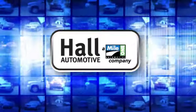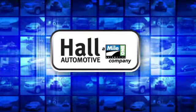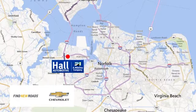Hall Automotive. More cars. Great people. Hall Chevrolet Chesapeake, a Mile One company, is minutes off I-264 or I-664 — easy to get to from all of Hampton Roads.